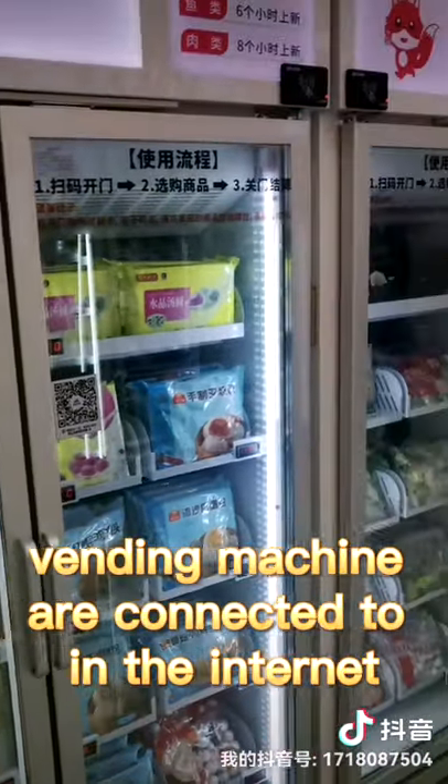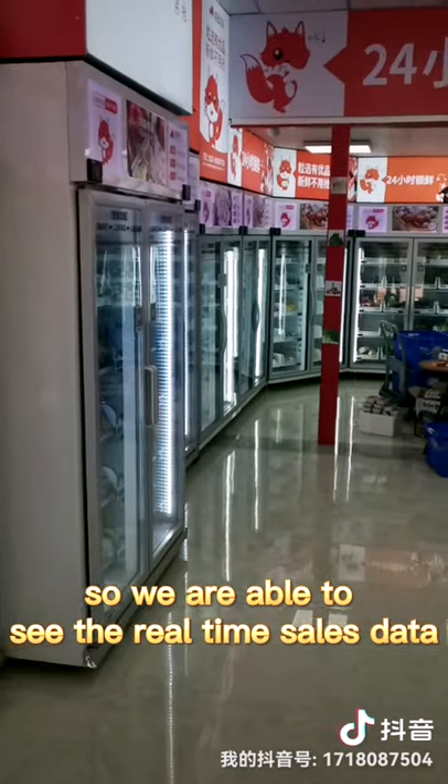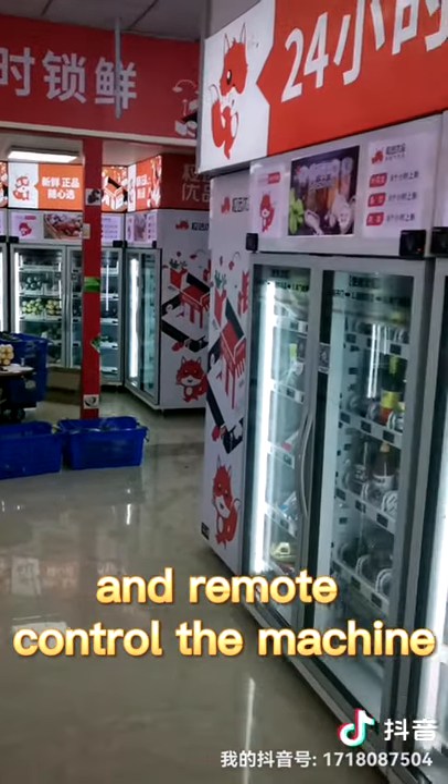All the Smart Fridge vending machines are connected to the internet, so we are able to see the real-time sales data, remotely change the price of the machine, and remotely control the machine.